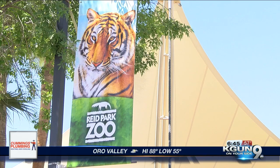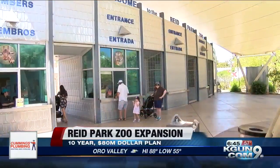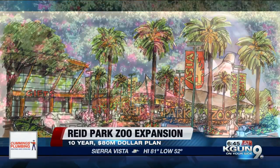First impressions can mean everything. That's why Reed Park Zoo employees say they're excited about improvements to the zoo's welcome plaza — to show guests coming in, maybe from out of town, that there's a world-class zoo here in Tucson. It really is your portal coming from Tucson into another world, and they wanted to give it that feel.